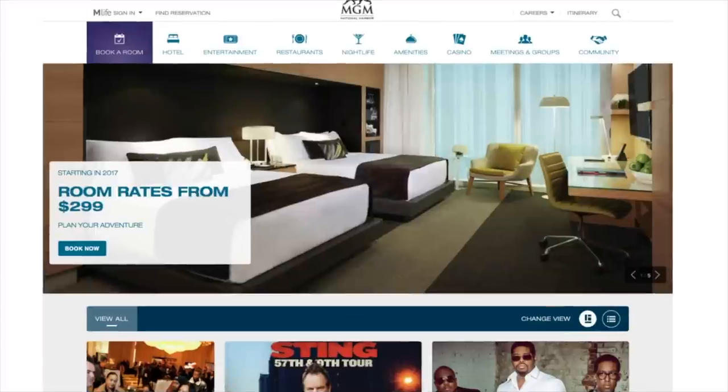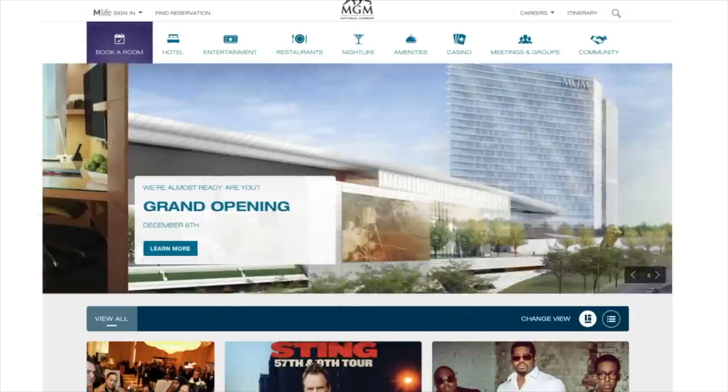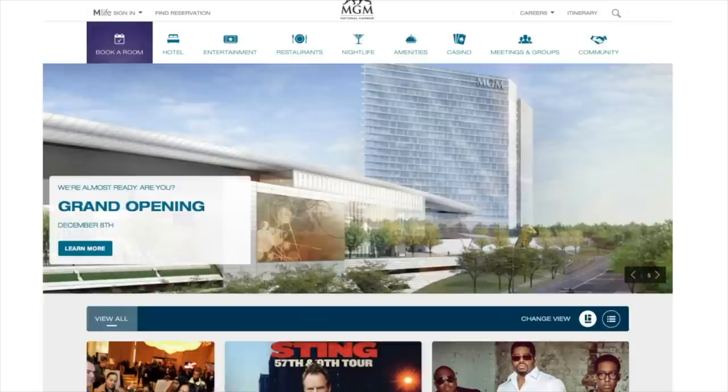Hey guys, it's Albert here. I thought I'd do something special, something a little different today. For all of you who live on the East Coast — and I know there are a lot of viewers in the Maryland, Virginia, DC area — we all know there is going to be a brand new casino, MGM National Harbor, opening up December 8th. I'm really excited, super excited, as I'm sure you guys are.